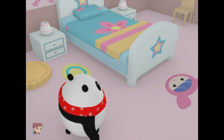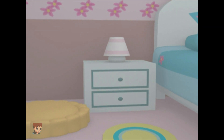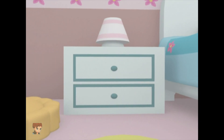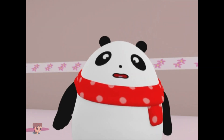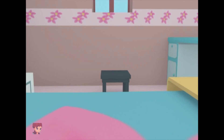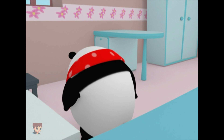Yo-Yo found a square shaped box. What have you found? This is Ruby's room. What square objects are in Ruby's room? It's a stool. Hoo Hoo found a square shaped stool. Good job.